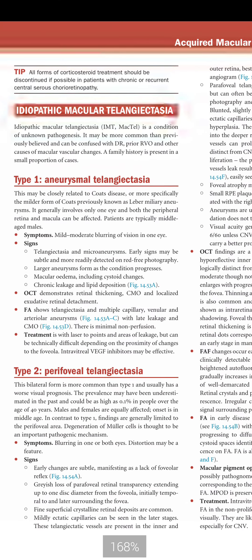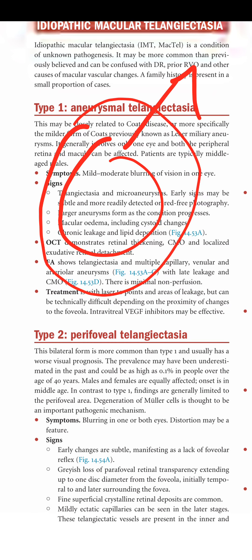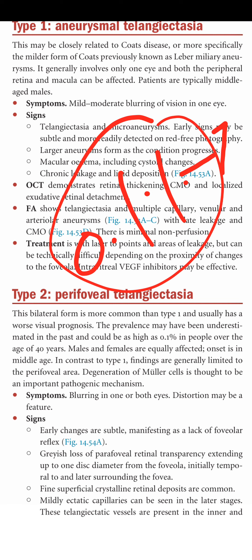Type 2 is perifoveal telangiectasia — dilated capillaries around the fovea in the macula. This bilateral form is more common than type 1 and usually carries a worse visual prognosis. Prevalence may be as high as 0.1% in people over 40 years. Males and females are equally affected in middle age, with no gender predilection. In contrast to type 1, findings are generally limited to the perifoveal area.